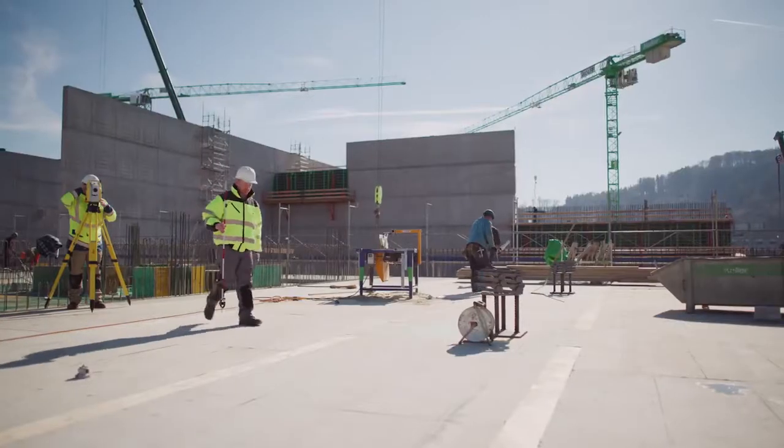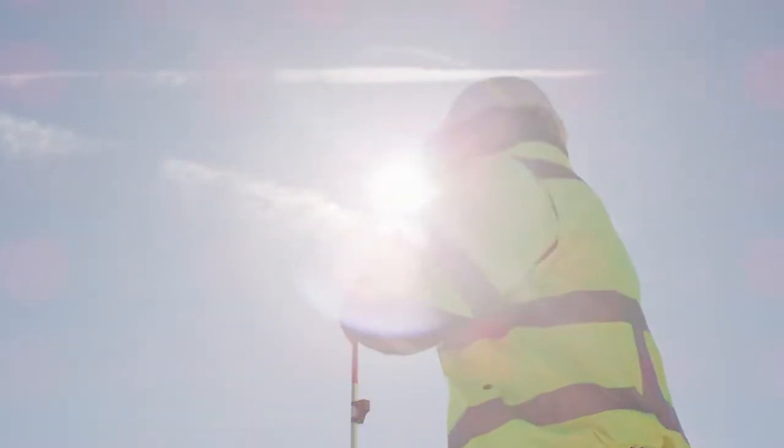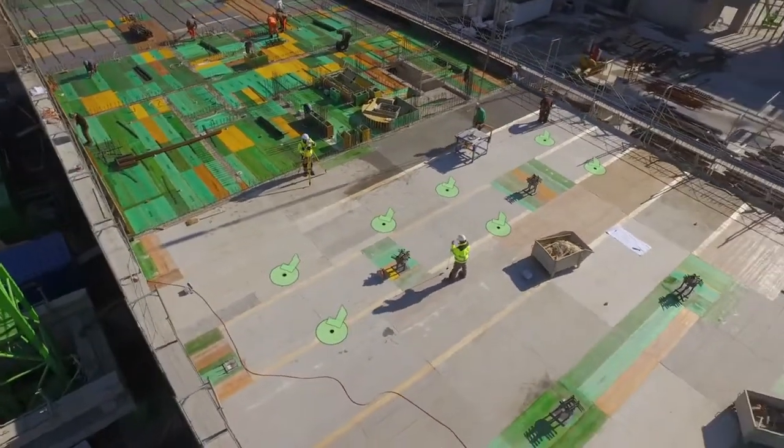Point Layout becomes more precise and hassle-free, helping you to complete layout tasks quickly, easily and accurately.